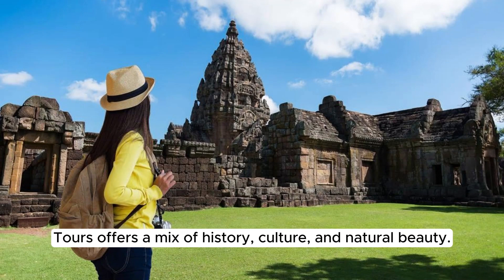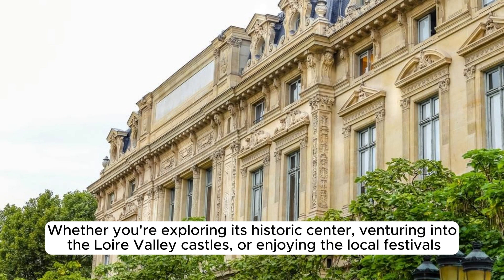Tours offers a mix of history, culture, and natural beauty. Whether you're exploring its historic center, venturing into the Loire Valley castles, or enjoying the local festivals, Tours has something for every visitor.